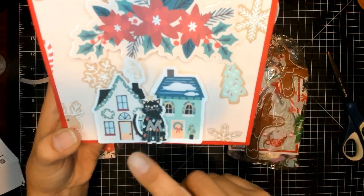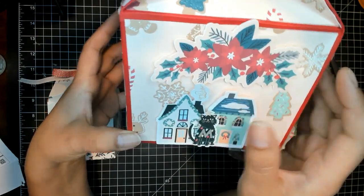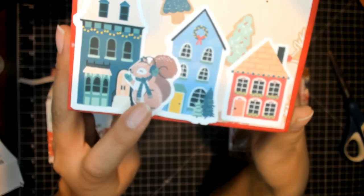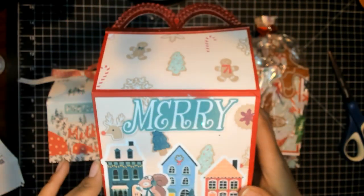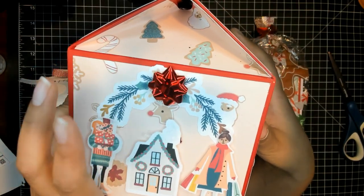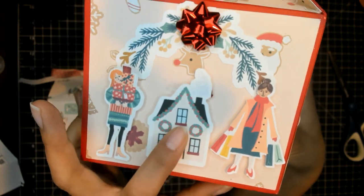And then she has this little cat, which she said the M stands for Merry Christmas. She has these little houses and these beautiful poinsettias up here. And look at this — she has more of the village over here. It says Merry, and then she has this cute little squirrel right here. It's so cute. On this side, she put a tiny bow with these winter sprigs, a girl with more presents, and another girl after shopping. She said they're taking the presents home to their house.